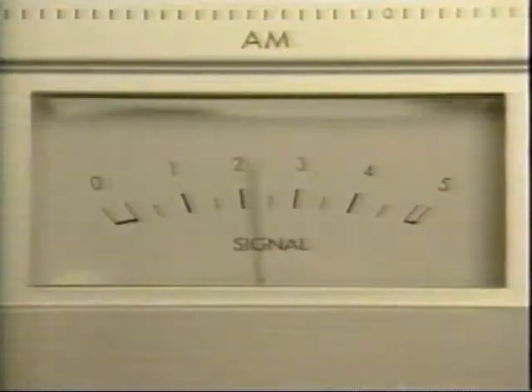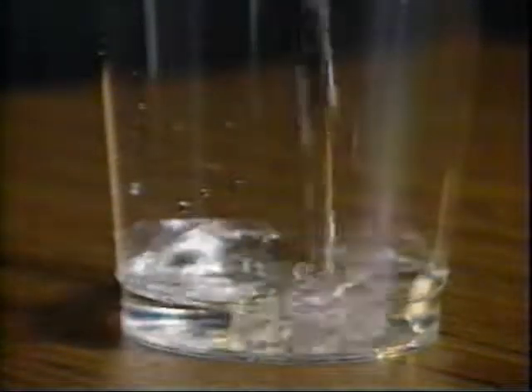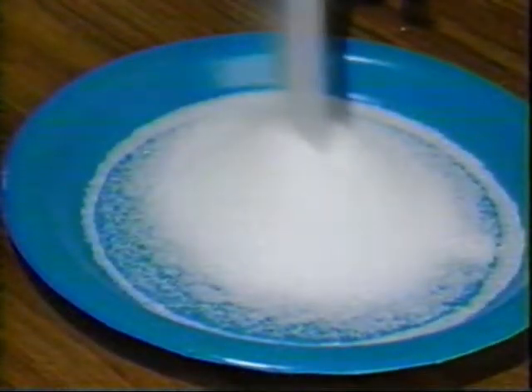But if you tune in the right frequency, suddenly the water molecules start to vibrate faster and faster. These vibrations produce friction, and the friction generates heat. Now, this effect is not exclusive to water molecules. Microwaves can also excite the fat and sugar molecules in your food, too.